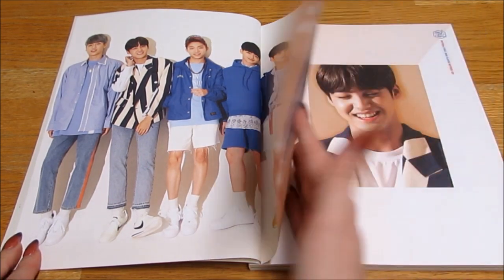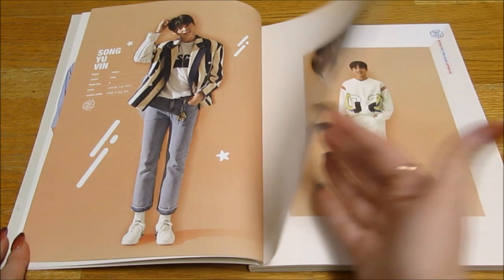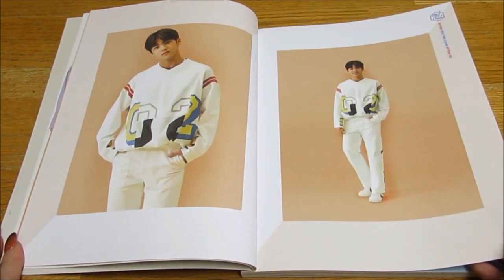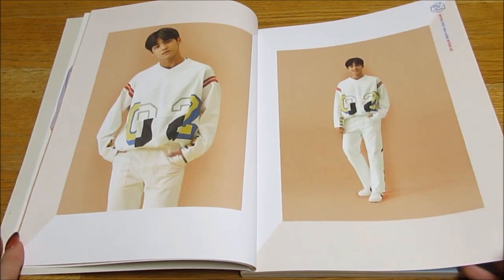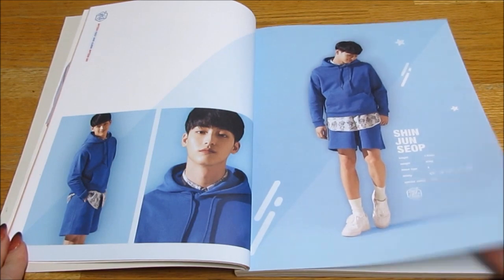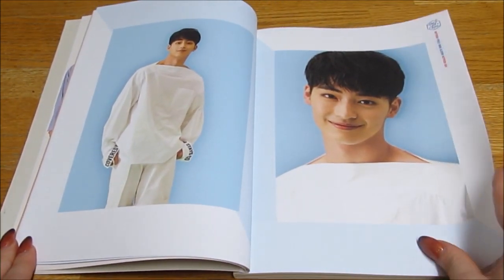Oh, they look so cute. Oh my god, I love Yuvin's jumper. Oh, he's so cute — look at his smile. Oh, look at the smiles. Oh, they're so cute. Oh, I love them.